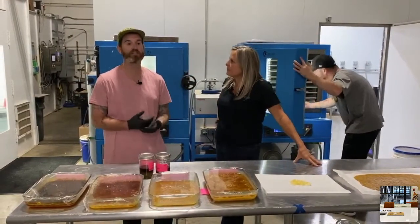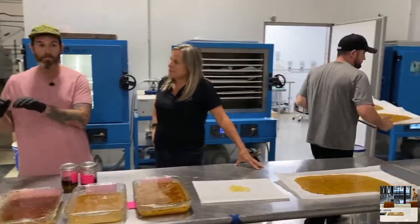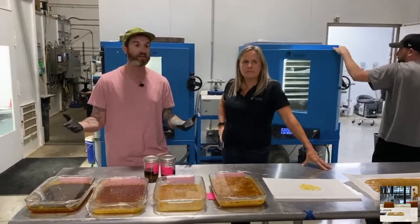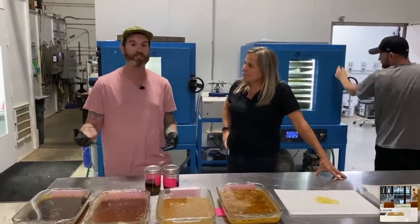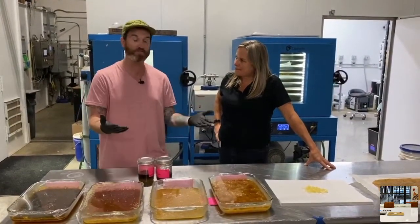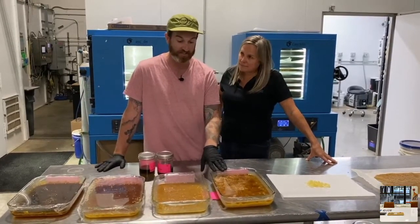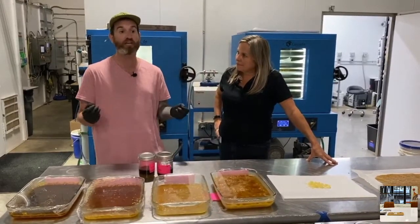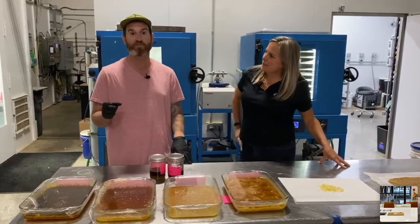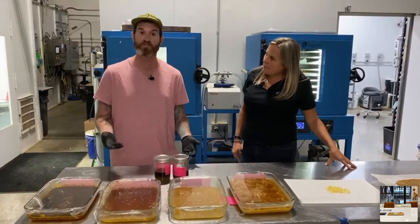If you walk into dispensaries today and look at their extract shelf, BHO products make up approximately 80% of the extracts on a dispensary shelf. So you want to make sure you have the equipment to supply that demand.